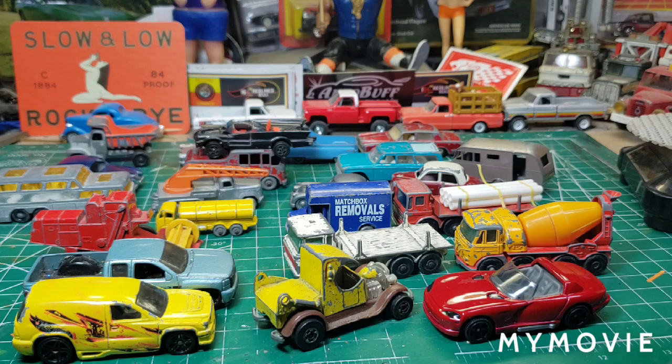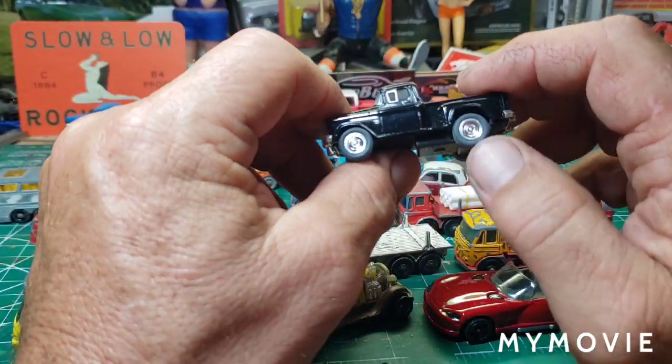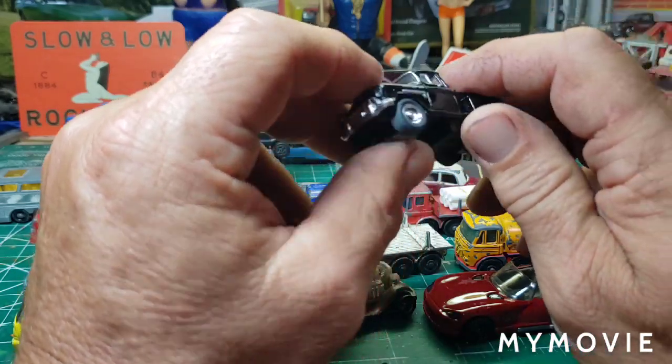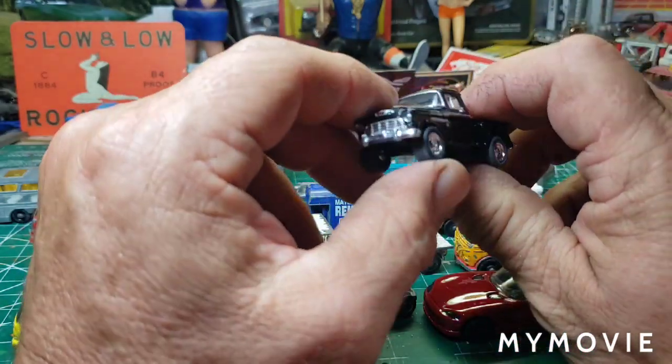And last but not least from this batch, we have a '55 Chevy Stepside. This is a Kinsmart — I don't think they sell these in America. That's really cool, it's a pullback truck. That'll go right in my collection, it's beautiful.